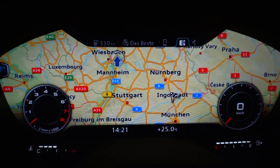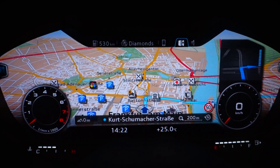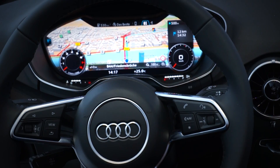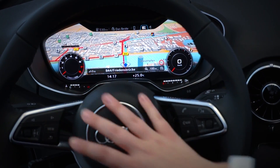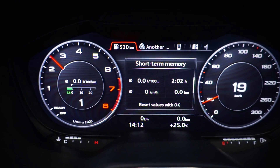Here we are in Frankfurt, Germany, and you can see a wonderful 3D navigation map. If you press the view button, you can extend the presentation of your speedometer and your RPM display.